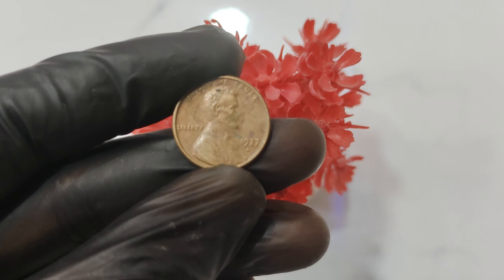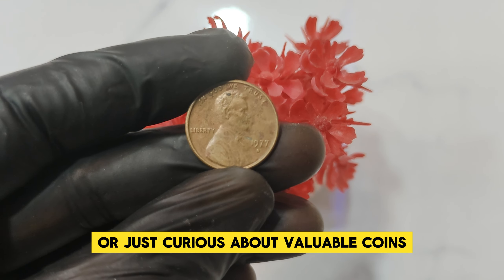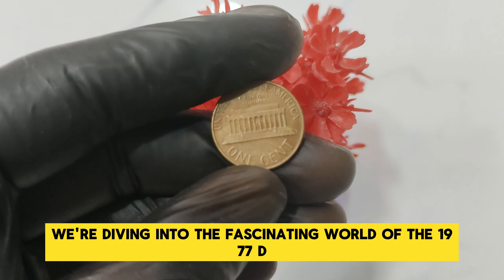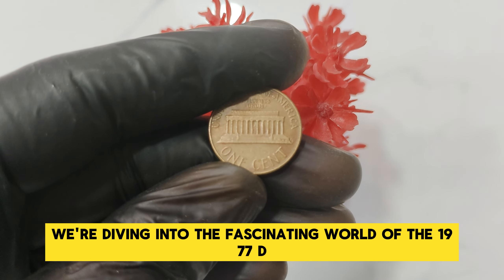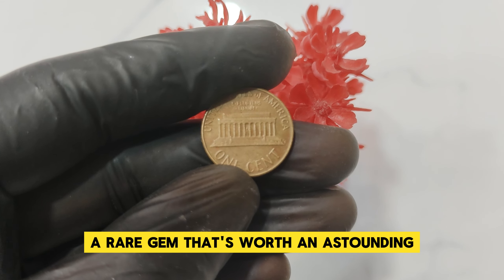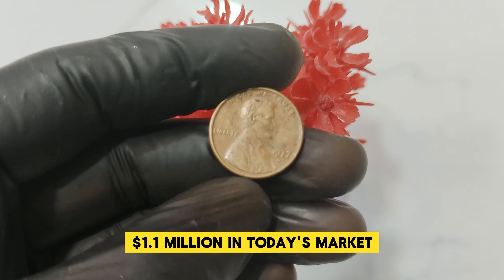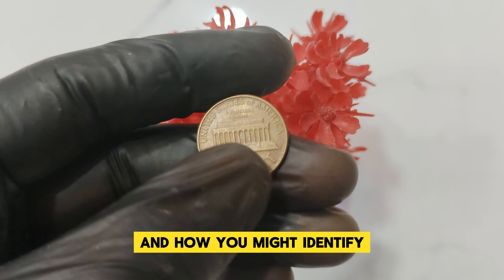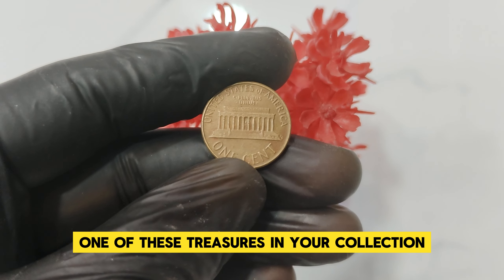Welcome back to our channel. If you're a coin enthusiast or just curious about valuable coins, you're in the right place. Today we're diving into the fascinating world of the 1970 D Abraham Lincoln one-cent penny coin — a rare gem that's worth an astounding $1.1 million in today's market. Let's explore its history, what makes it so valuable, and how you might identify one of these treasures in your collection.